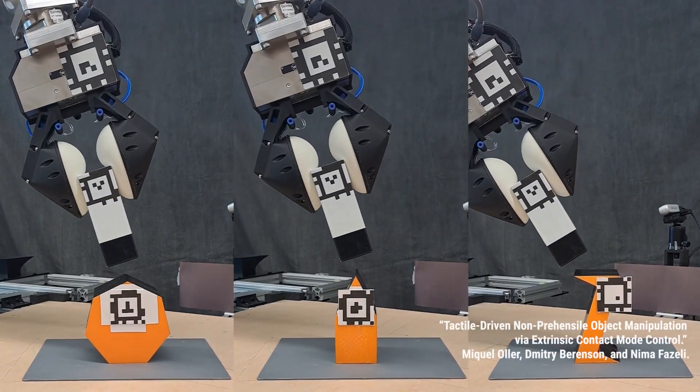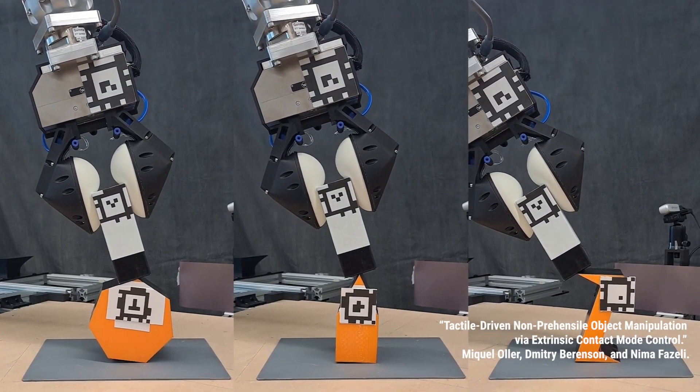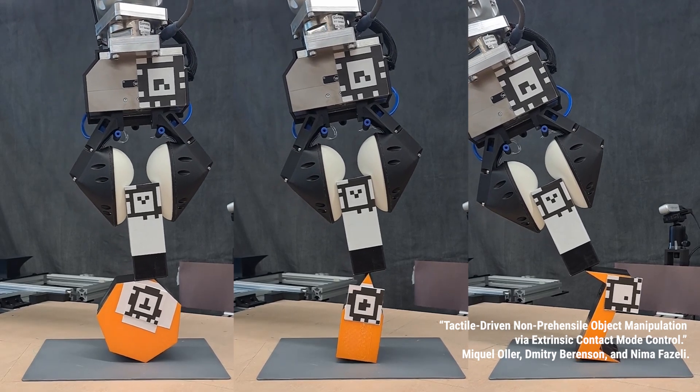The one problem I'm really excited about right now is robotic tool use. This means thinking about questions like: what is a tool? How does a robot recognize what a tool is? How should the robot grasp a tool? How should it think about the tool in different situations?